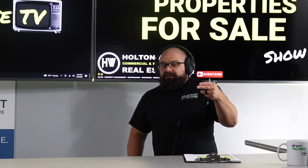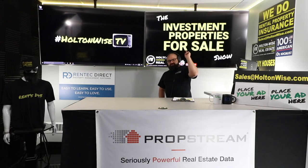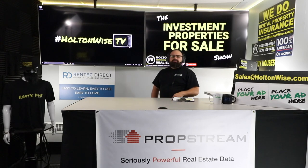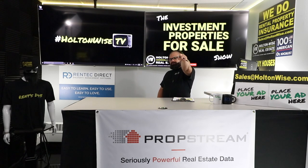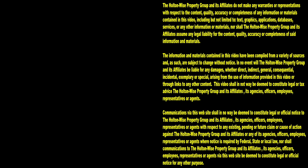Again, shoot those offers to sales@holtonwise.com. Include proof of funds or pre-approvals. I'm expecting list price or above — don't waste your time or mine. I'll see you guys next time. Thanks for watching. Subscribe to HoltonWise TV for more financial information, education, and entertainment.